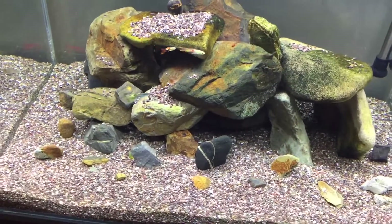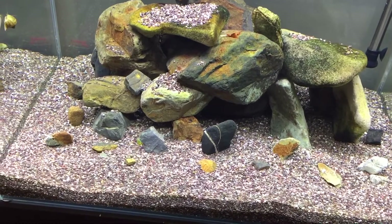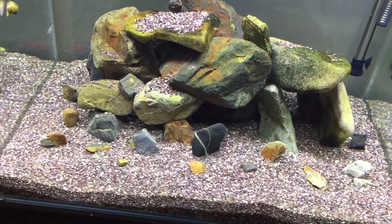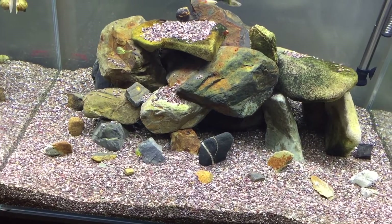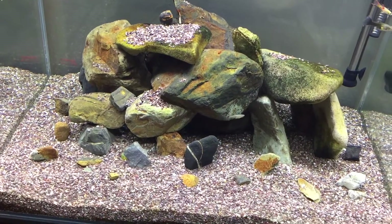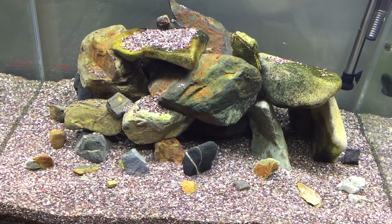Nitrates at 20 is a little high, but as you guys probably know, nitrates are a lot more survivable. Ammonia and nitrites will actually kill your fish if those levels are too high. Nitrates can get up pretty high, but you either need plants in your tank — because plants will use nitrates as fertilizer — or you need to do water changes to keep them in check.